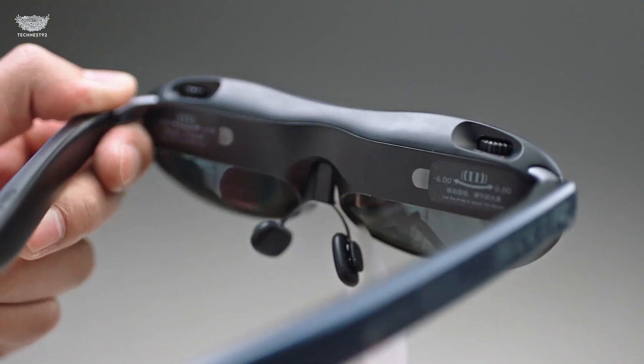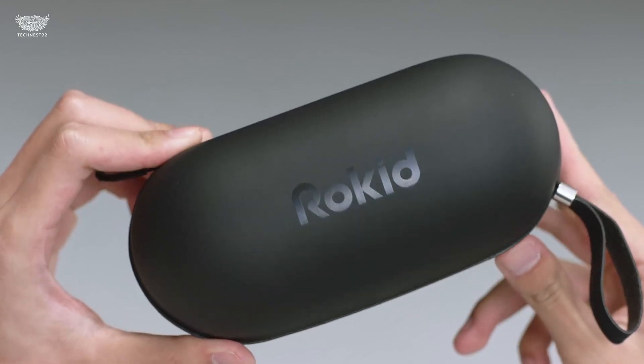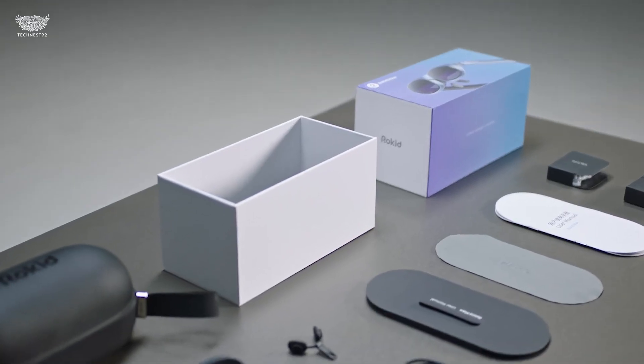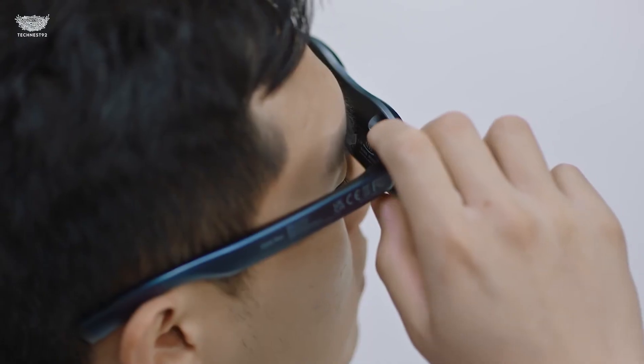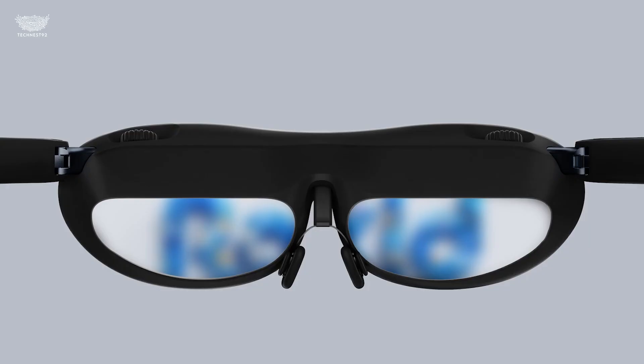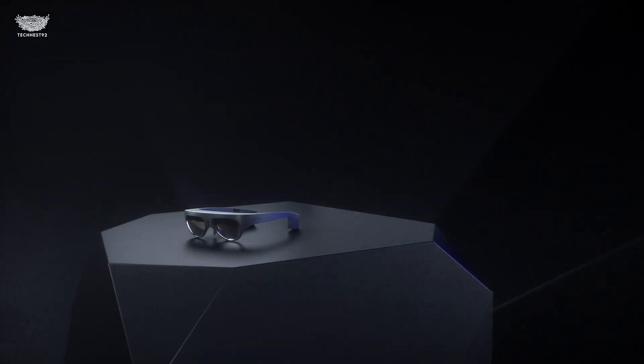Audio comes through directional speakers near the temples, keeping sound private while leaving you aware of your environment — perfect for commuting, traveling, or working remotely. Battery life lasts up to 10 hours, and the compact case recharges it on the go. The Rokid glasses prove that wearable AR doesn't have to be bulky or complicated. Just simple, powerful, and ready for daily life.